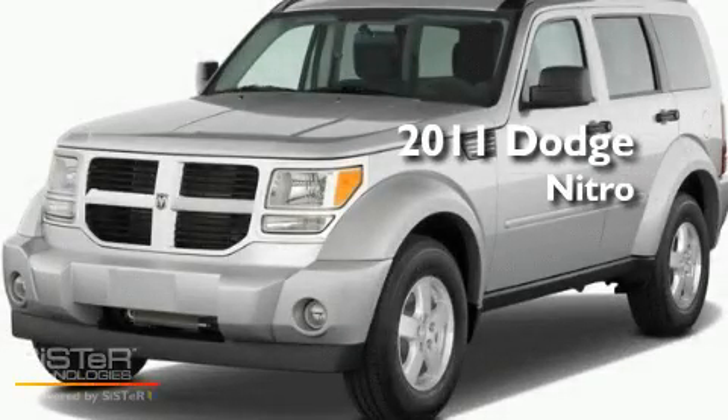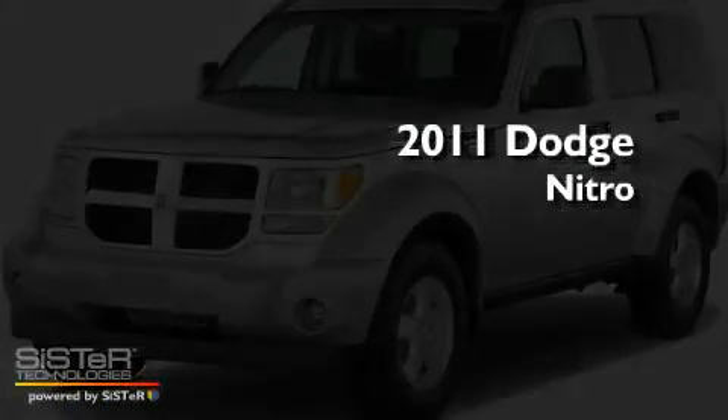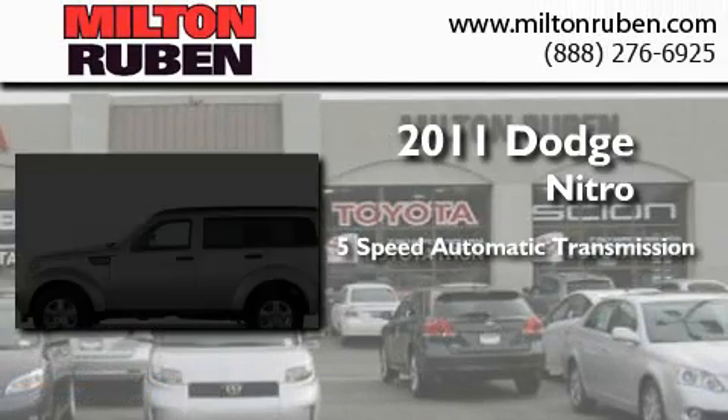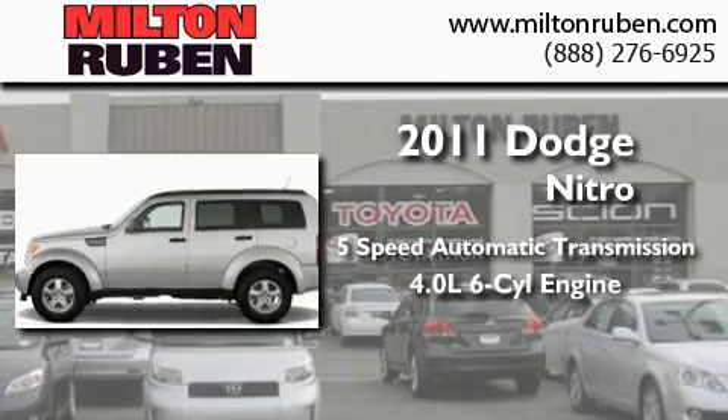This is a brand new 2011 Dodge Nitro. This SUV has a 5-speed automatic transmission and a 4.0-liter V6.